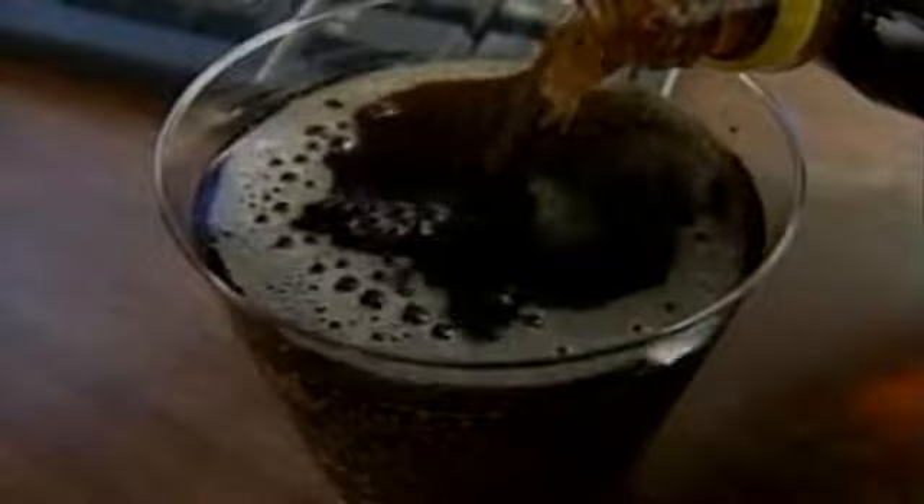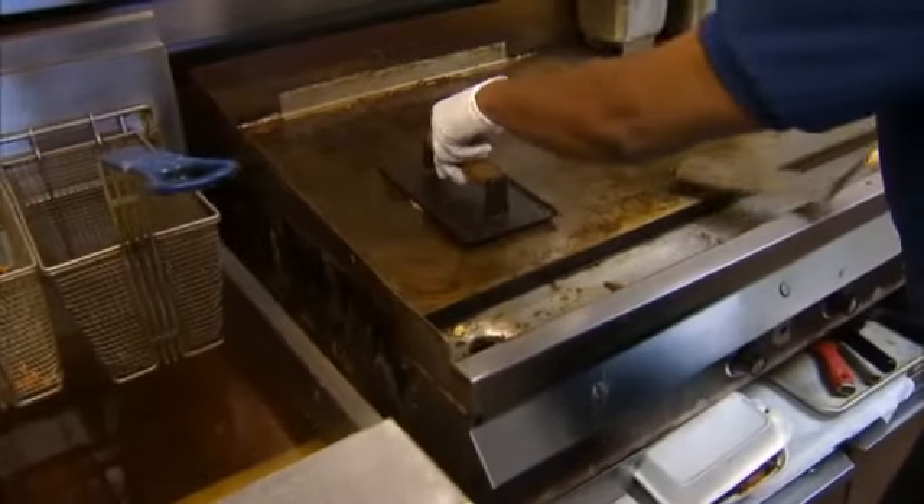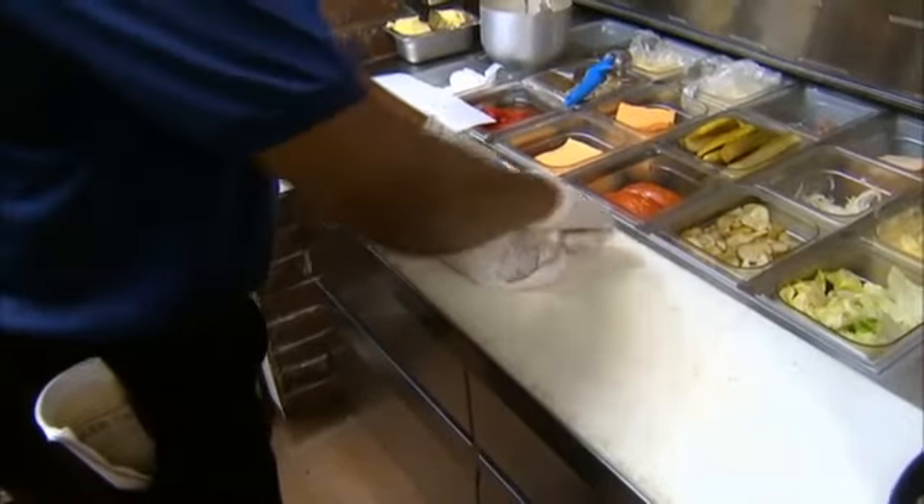Carbonated beverages are the single most common risk factor for reflux, particularly as it affects the throat. High fat foods, but really for us acidic foods — anything that's high acid.